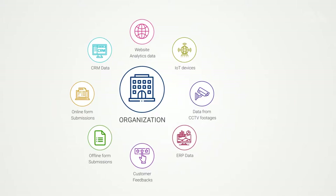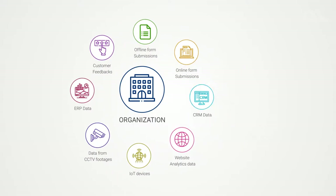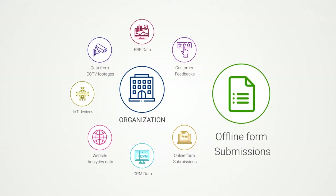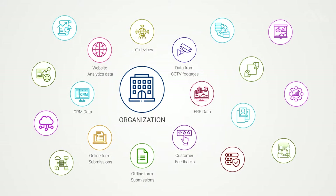For any organization, the data it generates comes from several sources, such as online or offline form submissions, customer feedback, ERP data, and there can be hundreds of data sources.